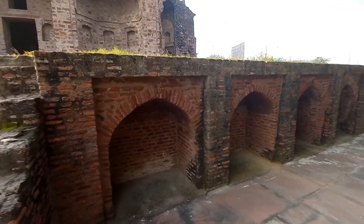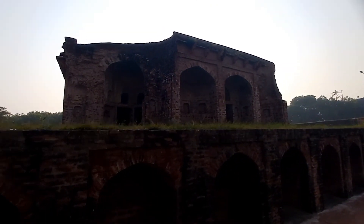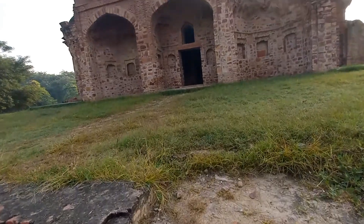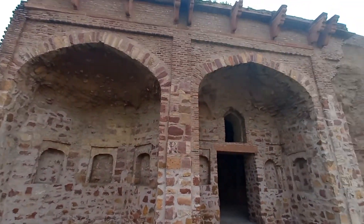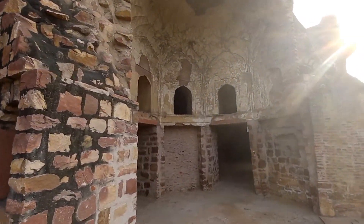This is a structure which has been built in the style of the Mughal era. It was four or five centuries old. You can see the damage inside — the doors are full of damage.